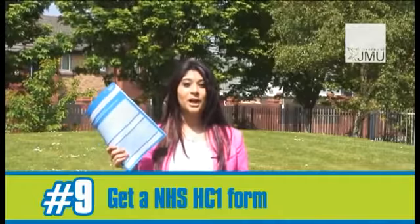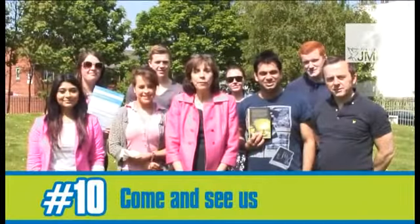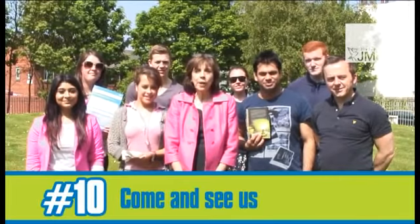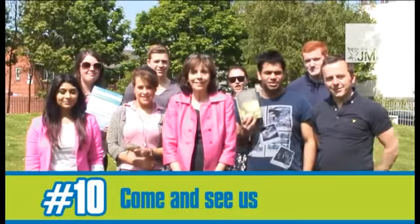Don't forget to pick up a HC1 form to help out with your healthcare costs. And the best tip of all is to come along for a free wealth check. You can speak to us and we'll check you're getting all the money that you should be getting. Yay!